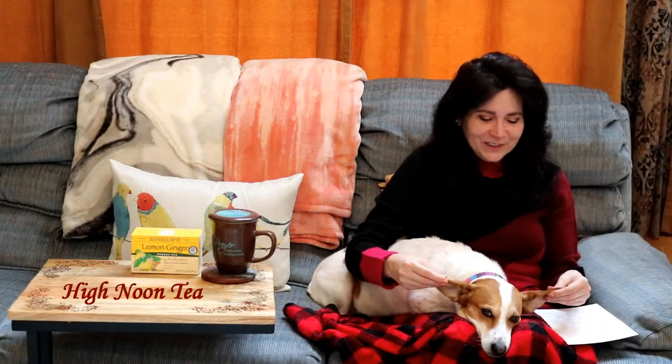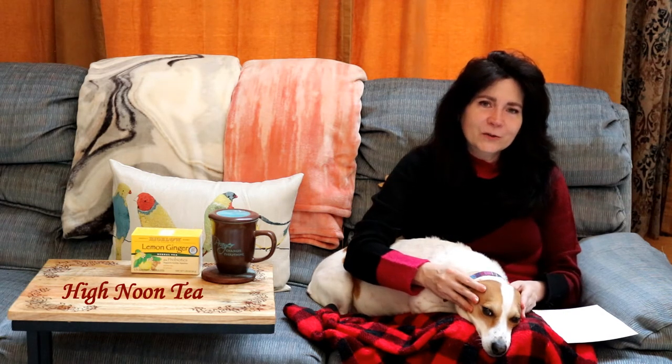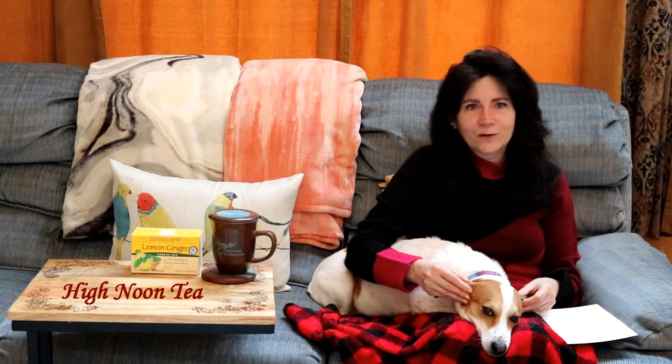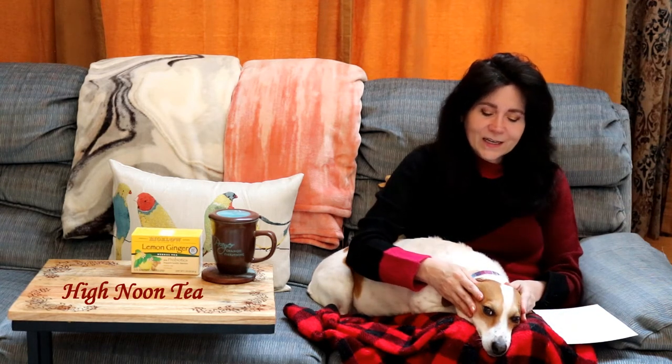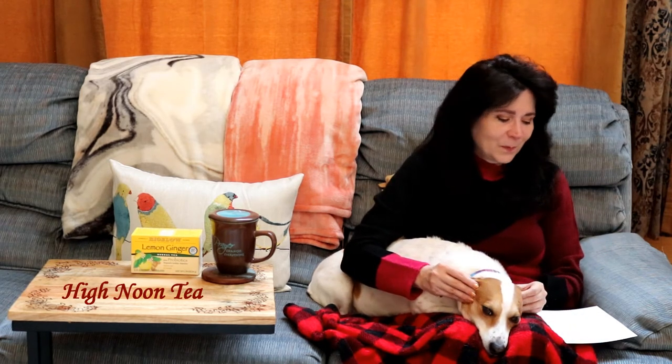Hi, I'm Nancy Quinn. I'm really glad that you joined me and Penny today for High Noon Tea. I have a really good recommendation for you today. As you can tell, we're kind of bundled up. I woke up this morning and it was 38 degrees — it's supposed to be summer, and I hope it is where you are. I have this Bigelow lemon ginger tea. It's a recent find for me and I'm really enjoying it. I just found it in the grocery store, so it isn't hard to find.